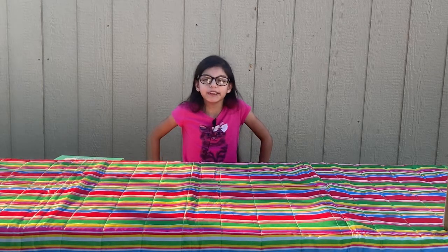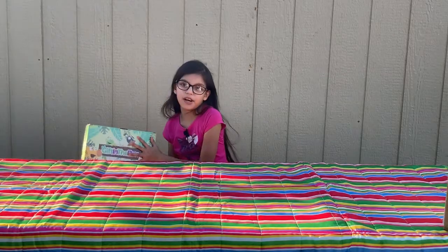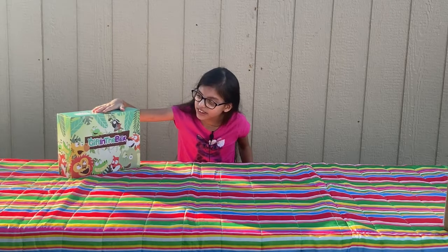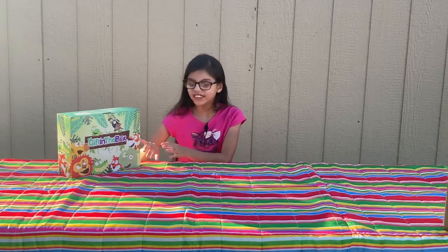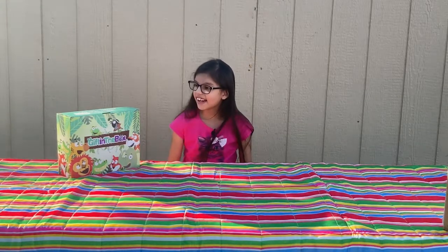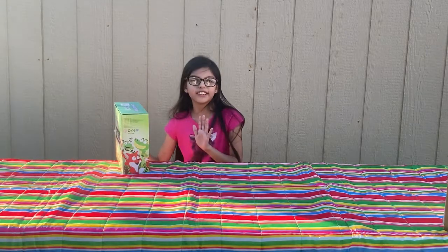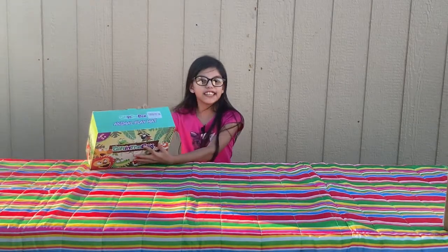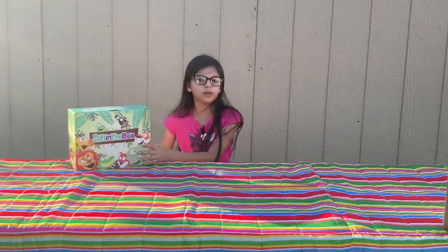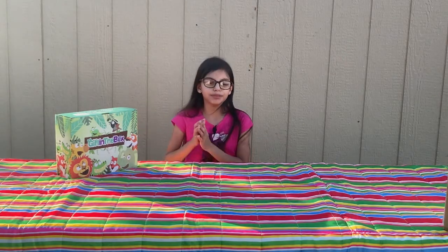Speaking of unboxing and toy reviews, I have this box right here. It's called Gift in the Box — really cute. It has some little animals, which I love. This box kind of gives me a hint. It says Animal Playmat, which I still don't know exactly what it is, but I'm expecting it to be beautiful.